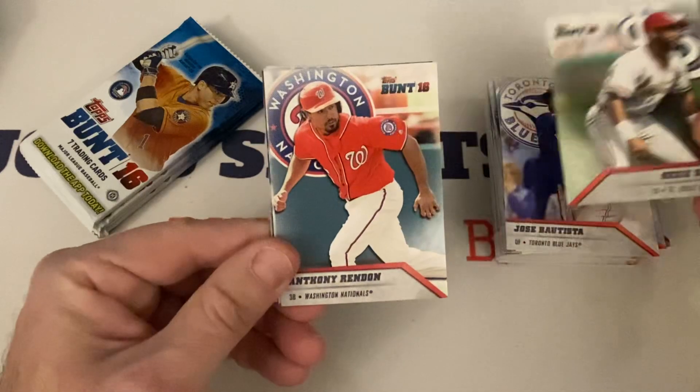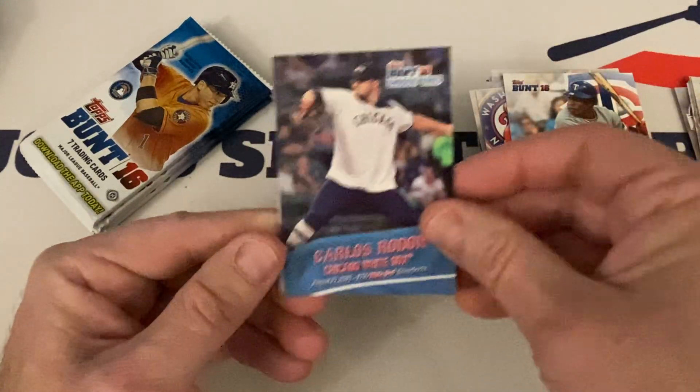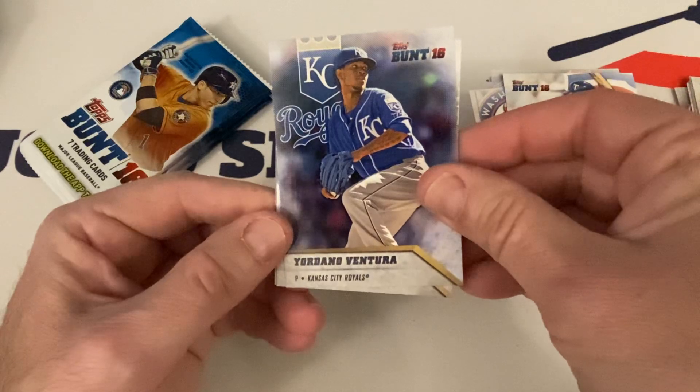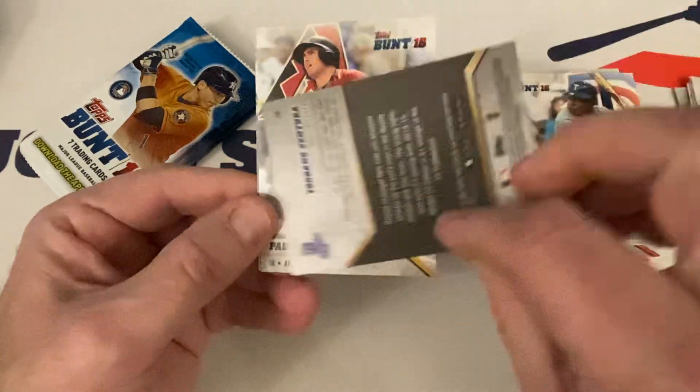Ozzie Smith the Wiz, Hall of Famer. Anthony Rendon, Rod Carew Hall of Famer, Carlos Rendon. Unique Unis insert. Jordany Ventura — wait, is this the guy that used to throw really fast?